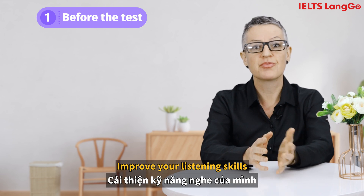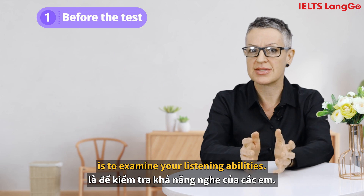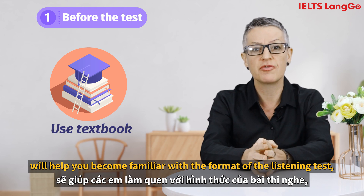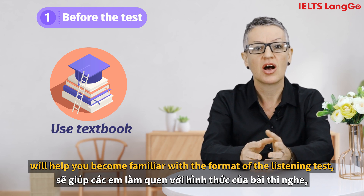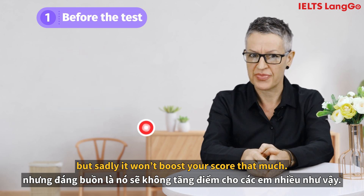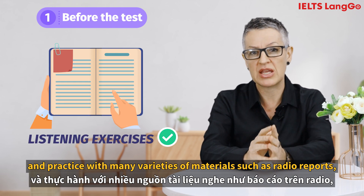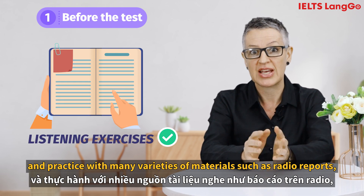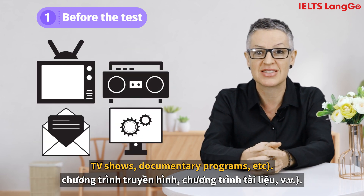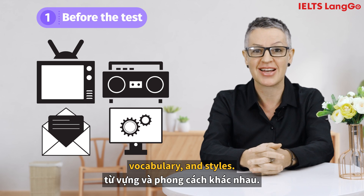Before the test, improve your listening skills. The aim of the listening section is to examine your listening abilities. Doing some practice in your textbook will help you become familiar with the format of the listening test, but sadly it won't boost your score that much. It's much more effective to do different kinds of listening exercises and practice with many varieties of materials, such as radio reports, TV shows, documentary programs, etc. You'll become familiar with a wider variety of structures, vocabulary and styles.